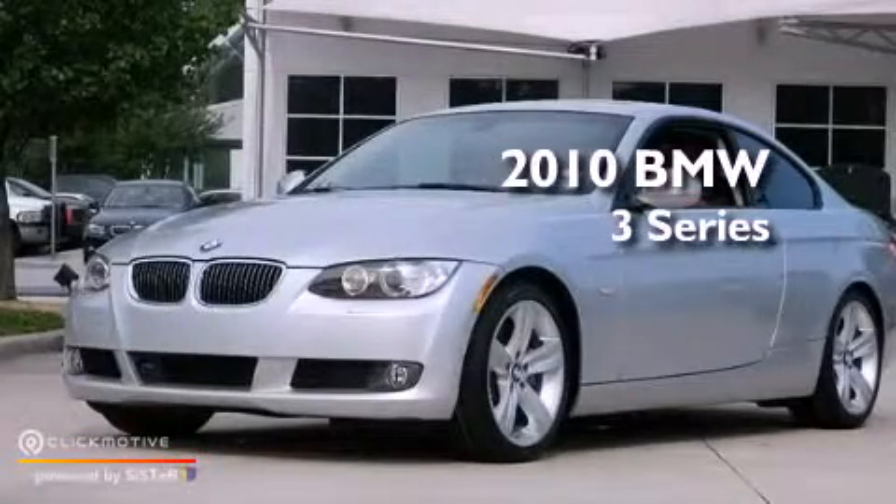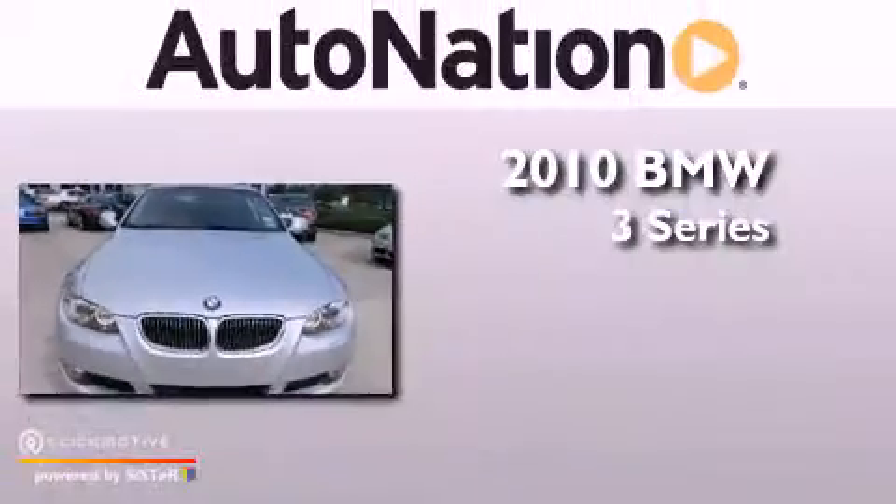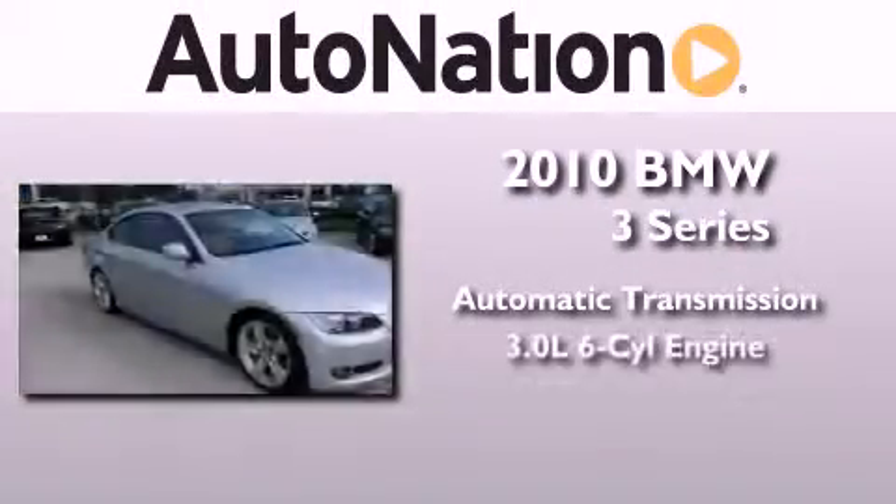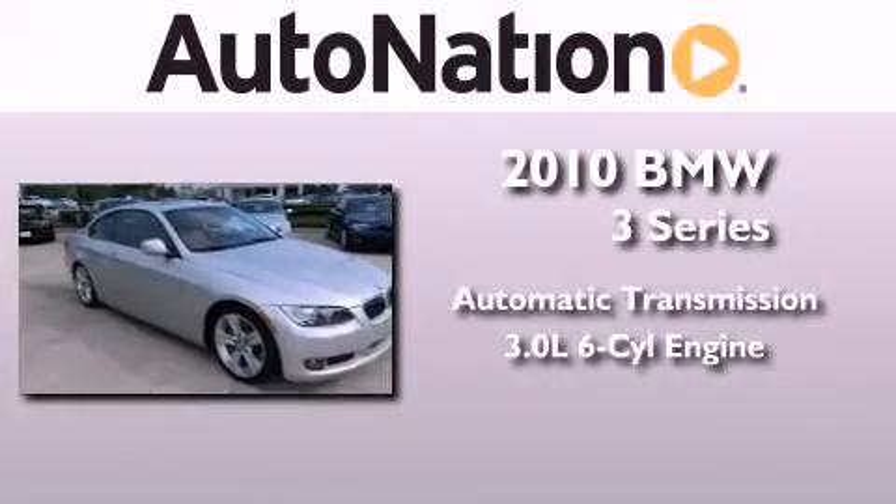This is a certified pre-owned 2010 BMW 3 Series. This vehicle has seating for four adults and a 3.0-liter inline six-cylinder engine.